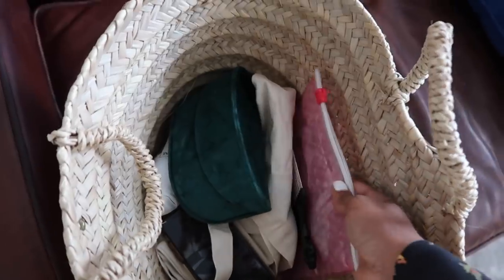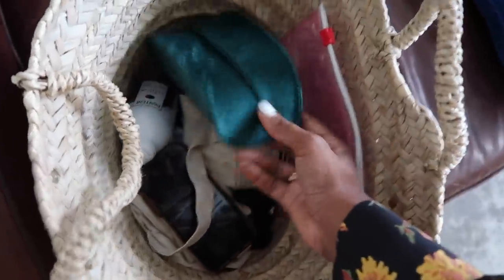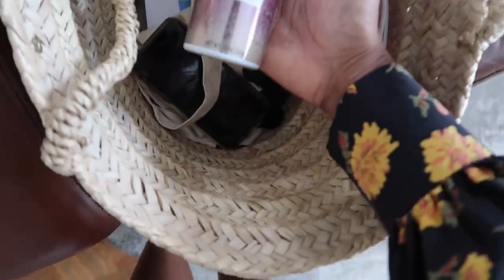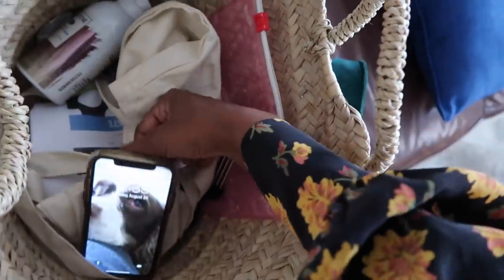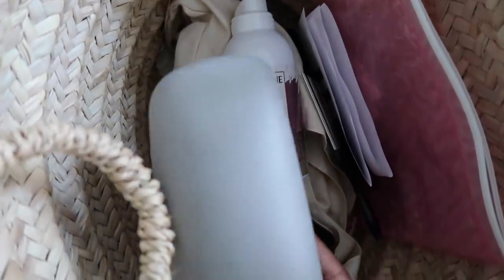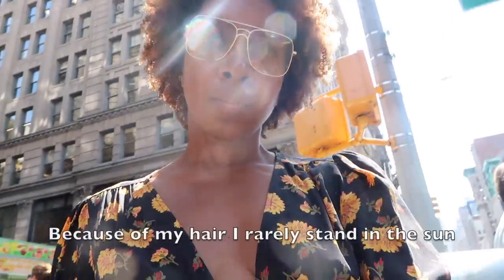I'm heading out for the whole day and the bottle is small enough to just pop in my bag. Here's what's in my basket: a new foundation I want to buy, my beaded wallet — actually I'm using a Glossier pouch right now — an afro comb, a pair of glasses, the Pantene Misbehaving Dry Conditioning Mist, my phone, a spare cloth bag, a coupon for Sephora, and a spare pair of glasses.